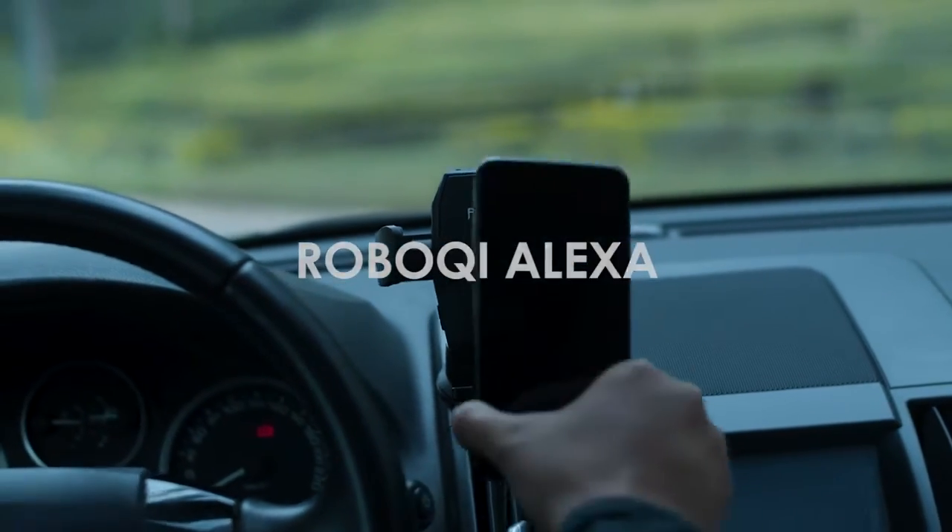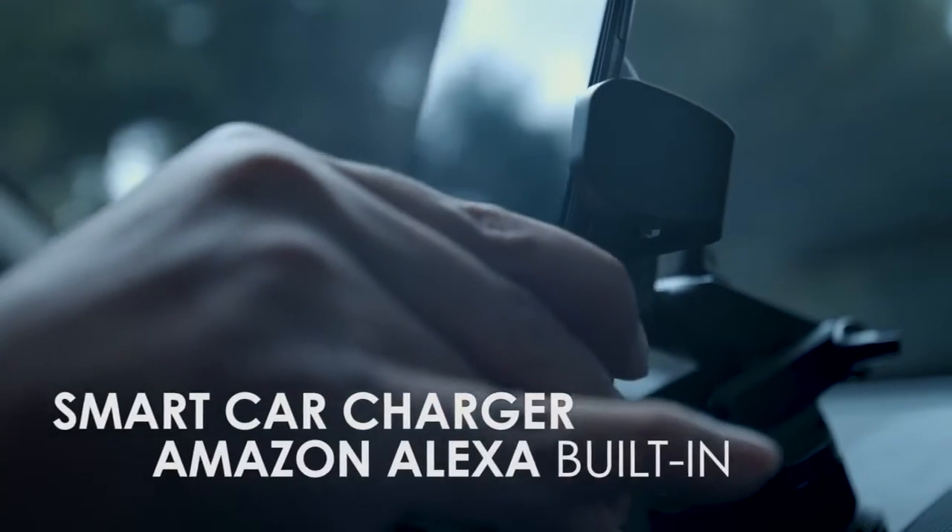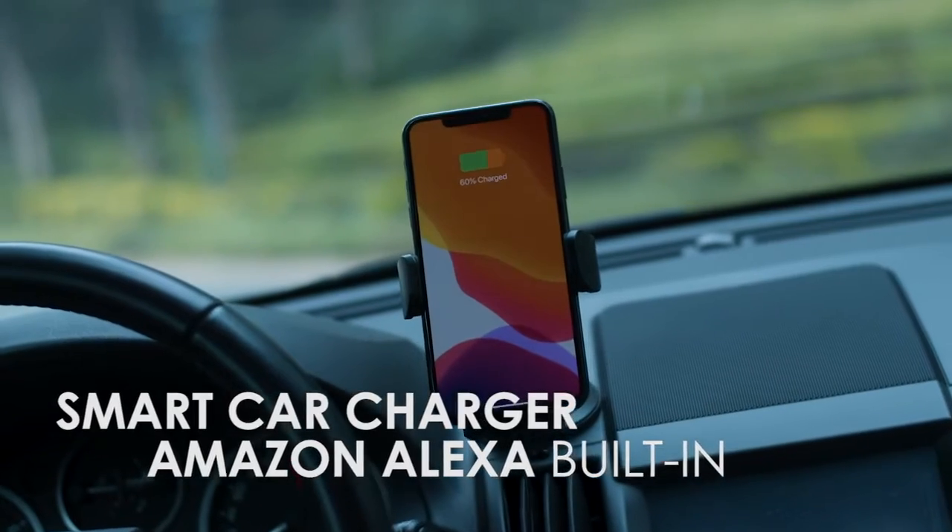Introducing RoboChi Alexa, a smart car charger with Amazon Alexa built-in that makes your car smart.